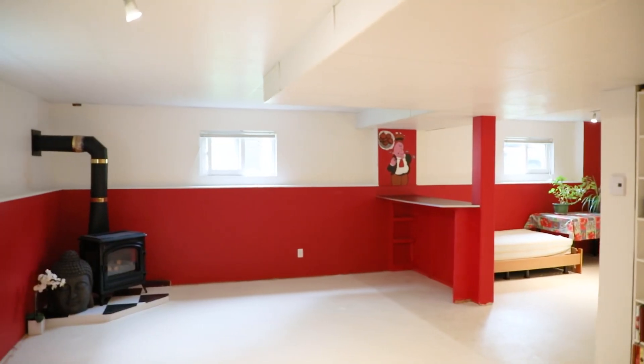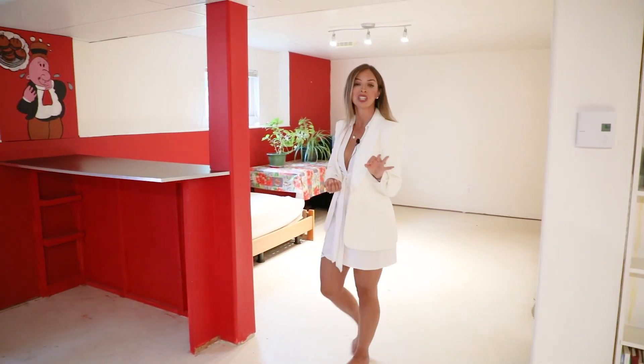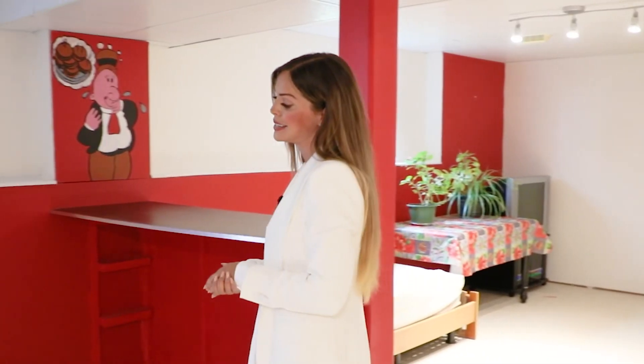The basement offers so much extra space, and it's almost entirely finished with just the flooring to go. You could easily have a rec room down here, an additional bedroom, a gym, and a playroom.